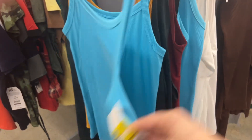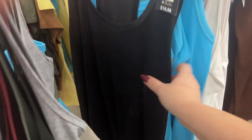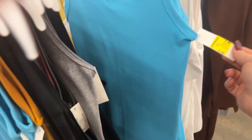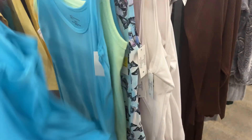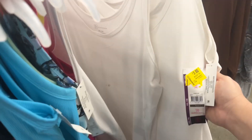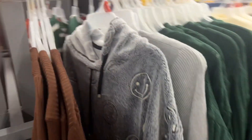They have some more clearance here — $2 for these tank tops. $2 and they have more sizes. I took $1 off. $3 for the white tank tops. Let's see what else they have.